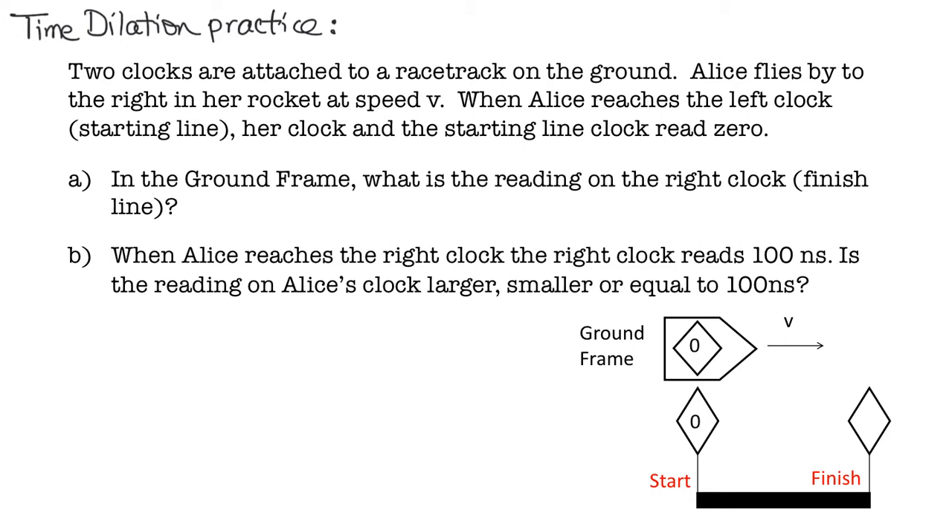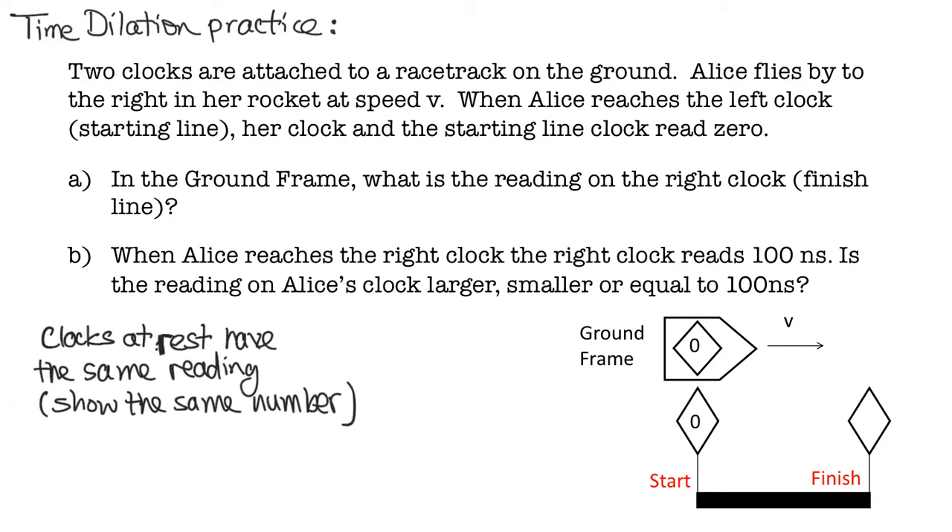Part A asks: in the ground frame, what is the reading on the right-hand clock — the finish line clock? This ends up being straightforward because of the principle that clocks at rest have the same reading. The starting line clock and the finishing line clock are at rest in the ground frame. So if the left-hand clock reads zero, then the right-hand clock has to read the same thing — zero.